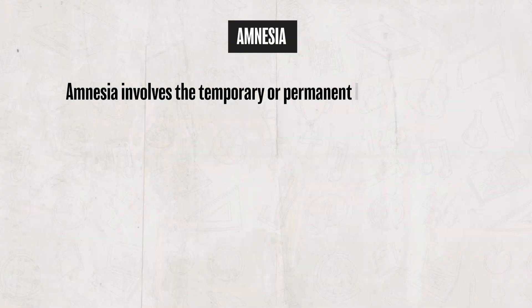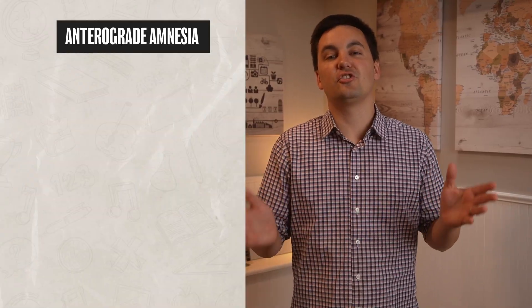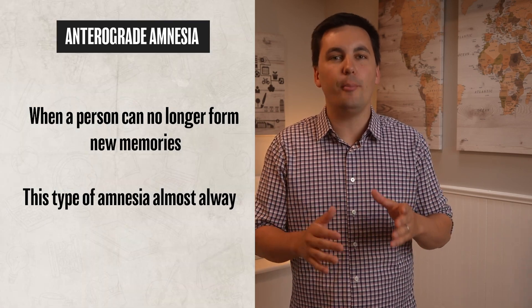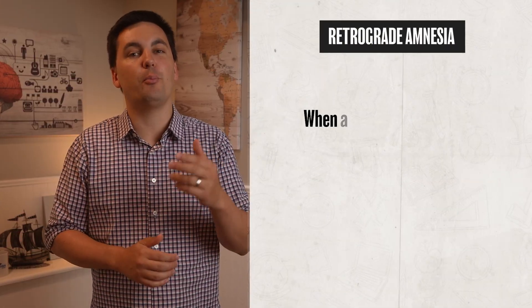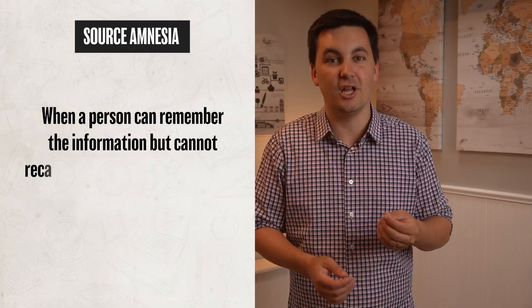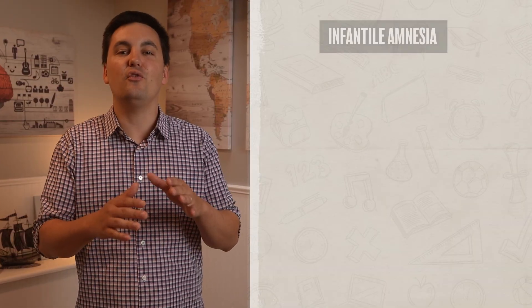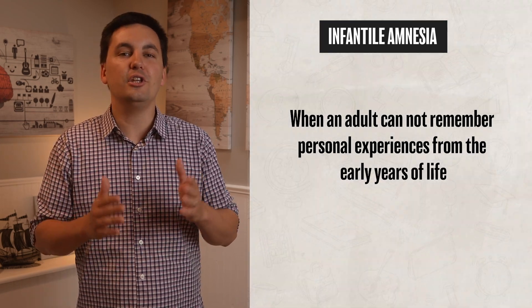Amnesia involves the temporary or permanent loss of memory. There are a couple types to be familiar with. The first is anterograde amnesia, which is when a person can no longer form new memories — this almost always involves something happening to the hippocampus. Next is retrograde amnesia, which is when a person can no longer retrieve past information, and this could happen because of a blow to the head. Then there is source amnesia, when a person can remember the information but cannot recall where or how they learned it. And lastly, infantile amnesia is when an adult can no longer remember personal experiences from the early years of their life.